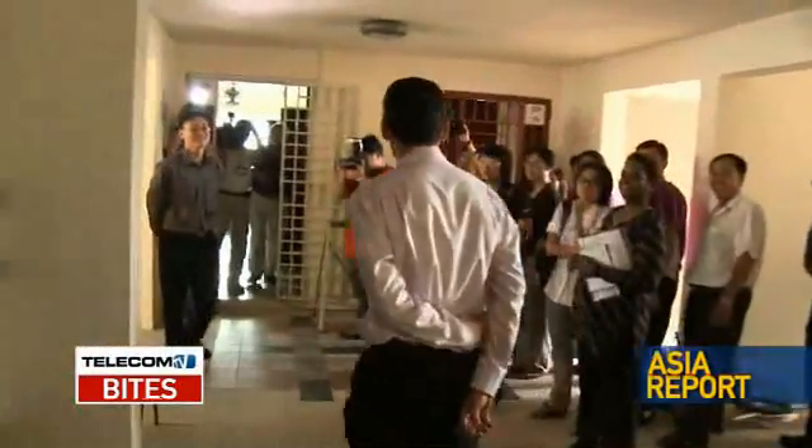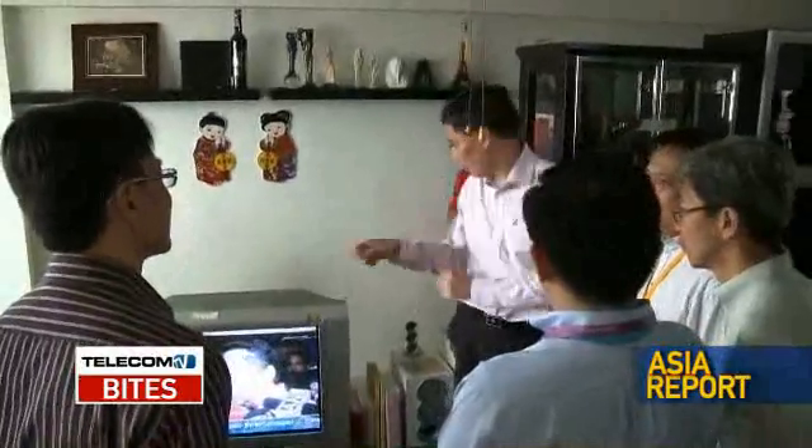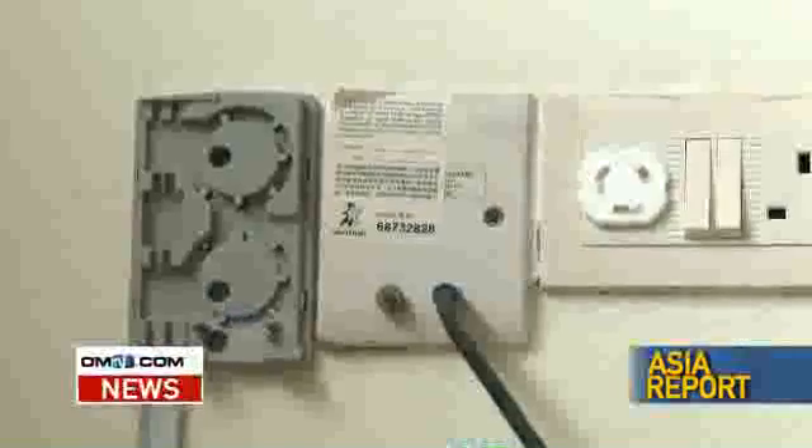Acting Minister for Information, Communications and the Arts, Rear Admiral Lu Tak Yu was on hand to inspect one of the very first connections. OpenNet is now cabling up the buildings and starting with the homes. Nucleus Connect, which is the OpCo, will follow closely behind, and then they will push this out to the RSPs. We hope that by the end of the first half of 2010, we will see commercial services being made available.